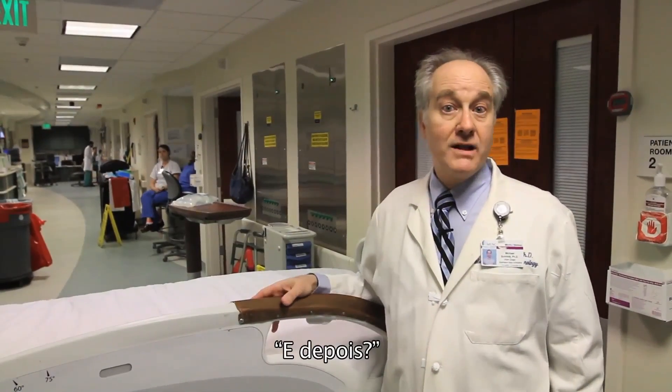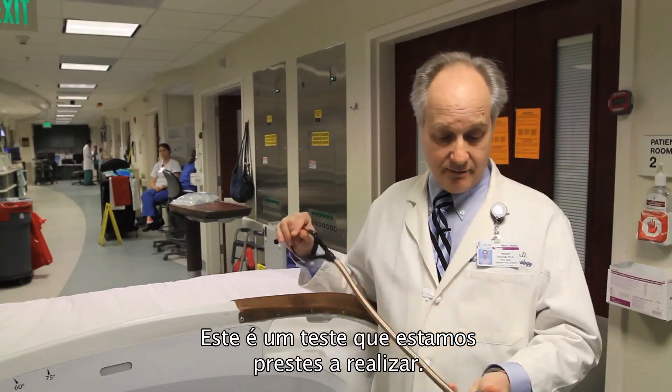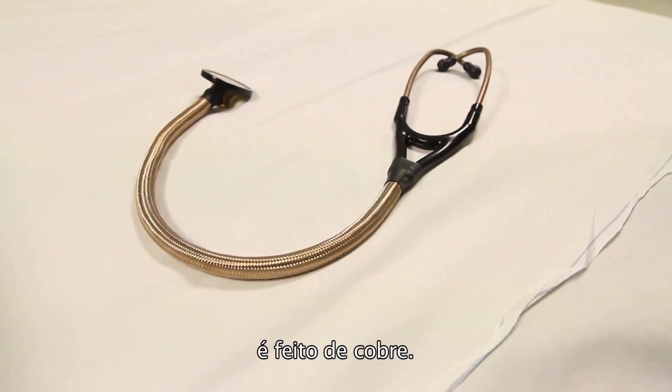So you might be asking, what's next? Where else can we put copper? Well, this is a test that we're about to conduct. This, as you can see, is your standard stethoscope — but instead of it being made out of stainless steel, this is made out of copper.